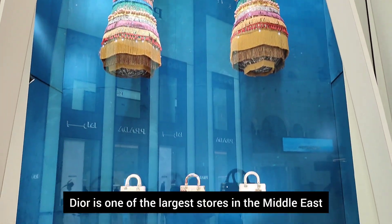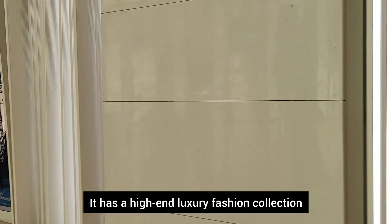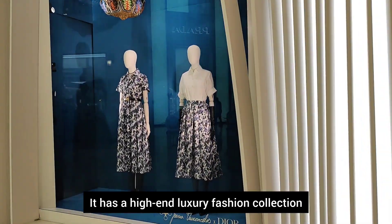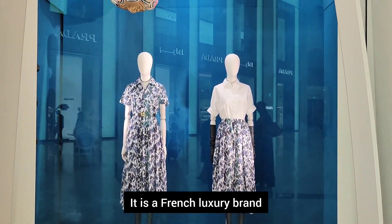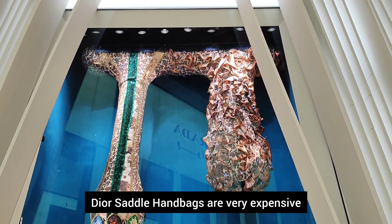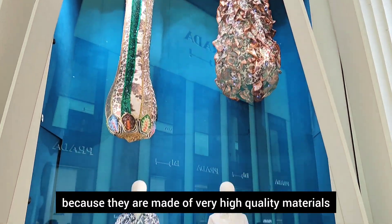Dior is the largest store in the Middle East. A high-end luxury fashion collection is available. This is a French luxury brand. Dior is very expensive and uses very high quality materials.